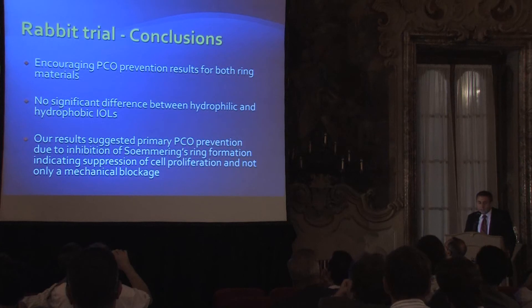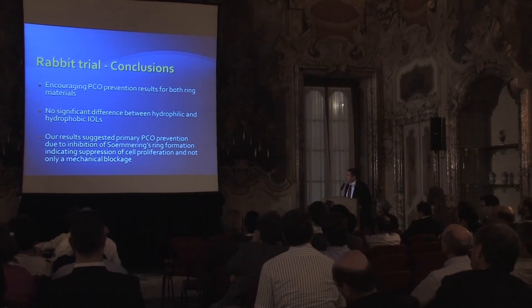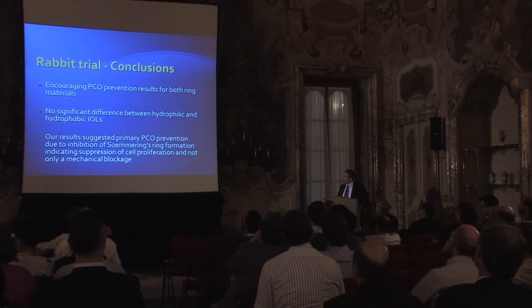In conclusion, we have really encouraging results for prevention of PCO for both ring materials. We found no difference between the hydrophobic and hydrophilic ring, and the hydrophilic ring is much easier to implant. Our results suggest that this is primary PCO prevention — not secondary blockage, not just a square edge. By leaving the capsule open, the cells are not proliferating and not migrating into the visual axis.